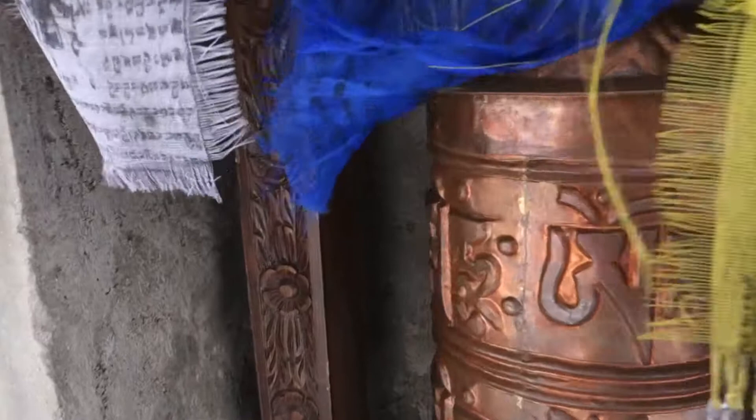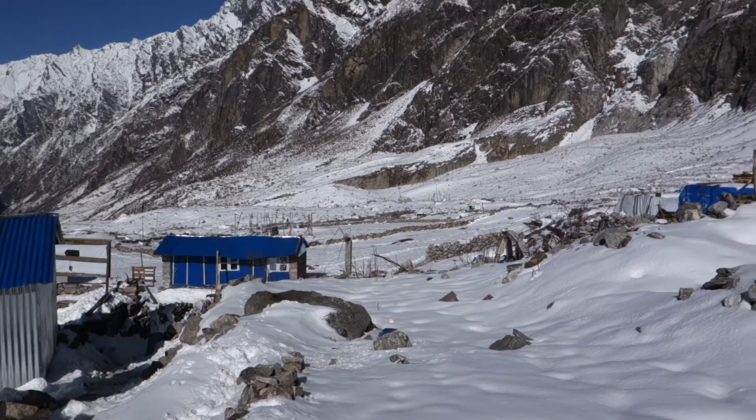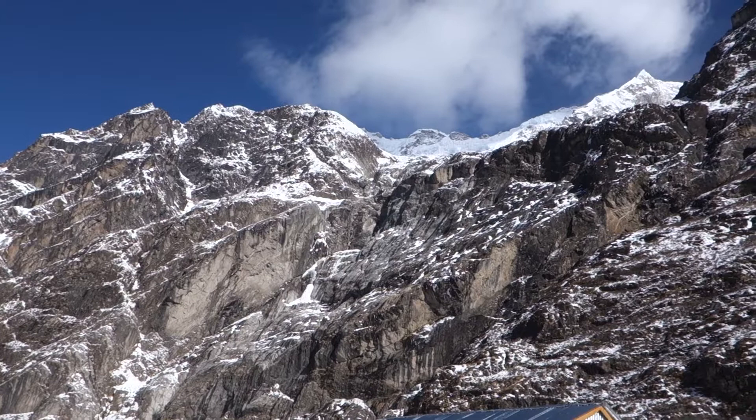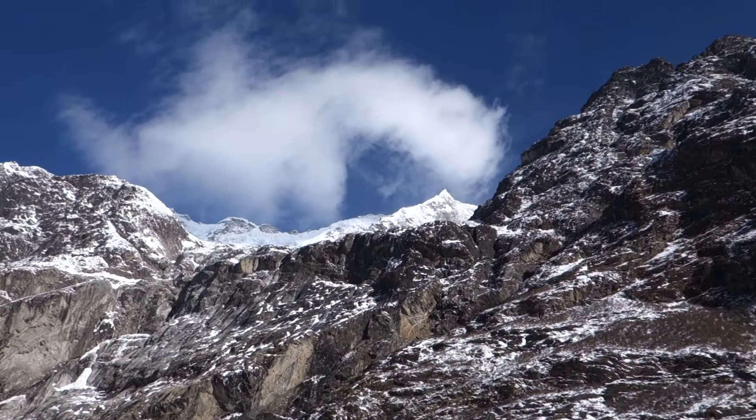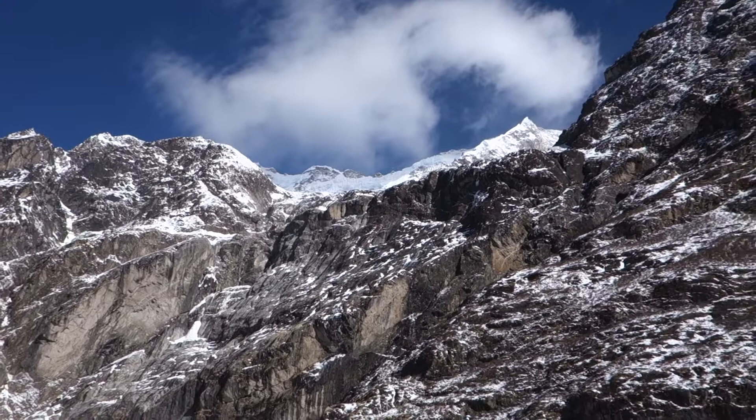We're in the new Langtang village that's just been built, and just below there's a dip. If I look up to the right you can see the pointed peak is Langtang 2. There's kind of a chute — it's almost like a funnel. The glacier came down that funnel onto the old village. We've just been talking to the tea house owner who said there's also a frozen lake there. It all came down there.